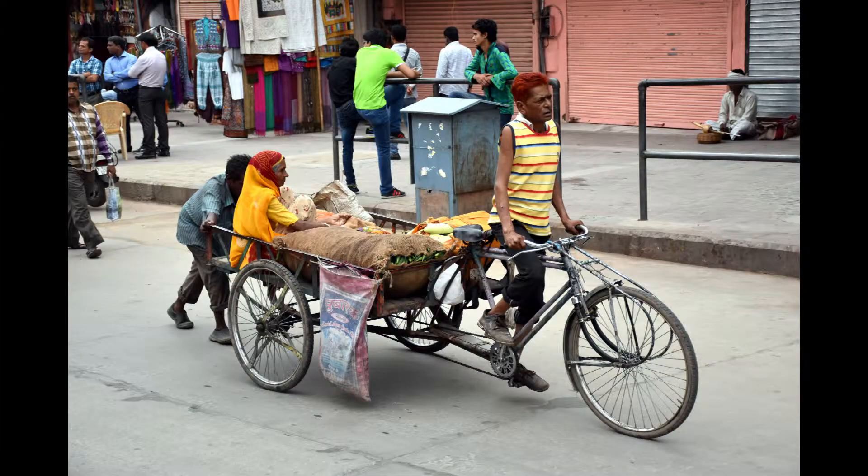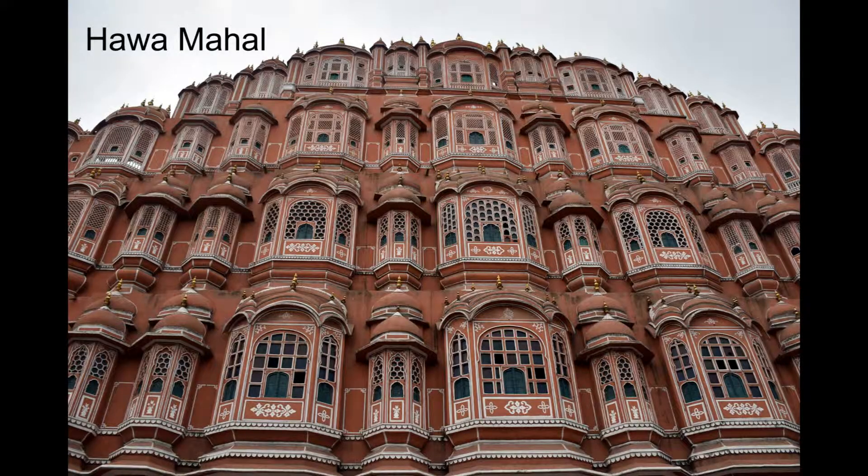My hotel provided a driver and we headed towards the pink city. We stopped briefly at Hawa Mahal before driving to Amber Fort.